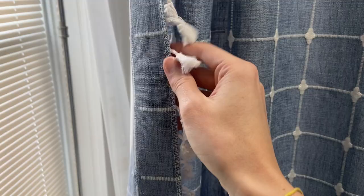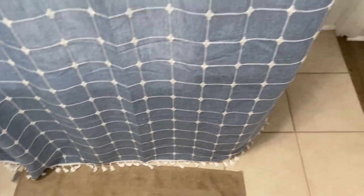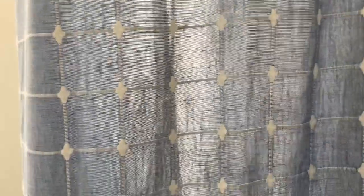On the outside it is completely woven, and you can see that there are little tassels on the edge that go all the way around the entire curtain, except for the top, which has the hooks up there as well.